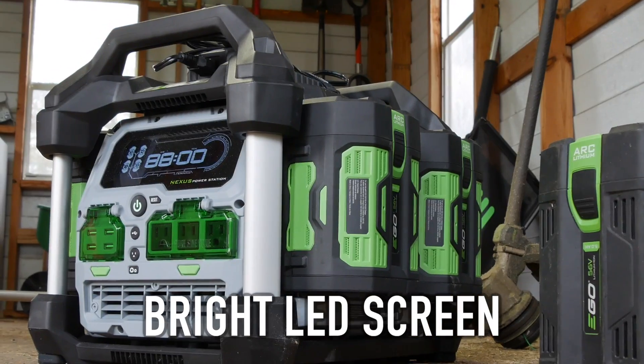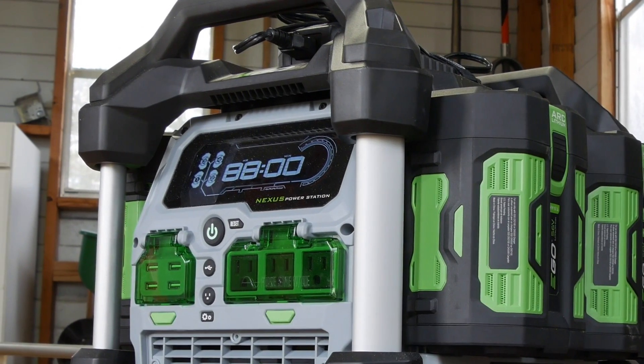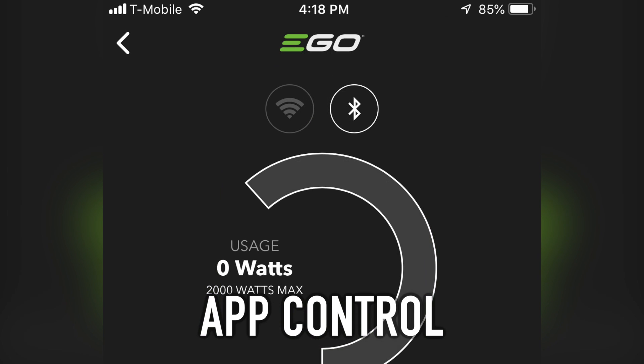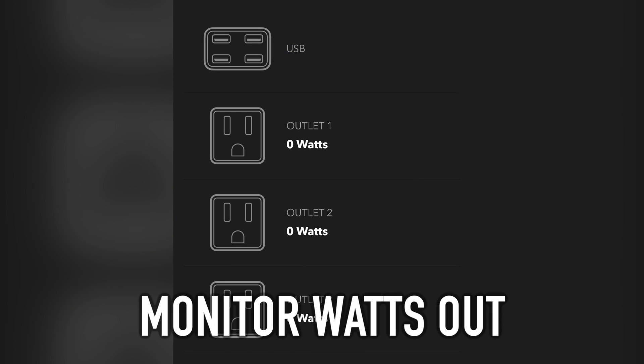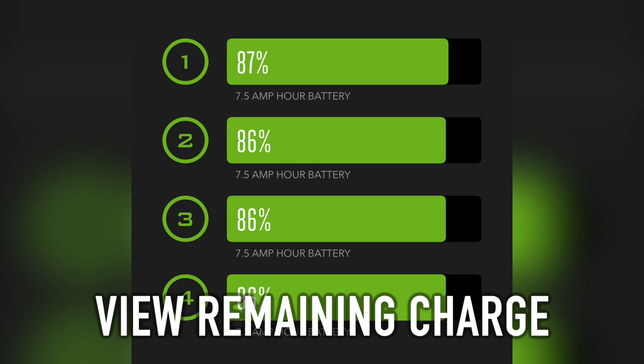The large LED screen is highly visible, even in bright sunlight, and gives you lots of information — though the app gives you even more detail. Once you're connected, you can choose between Bluetooth and Wi-Fi connections, see how many watts are currently going out, turn individual outlets on and off or the USB bank, and see how much charge each battery has as a percentage.